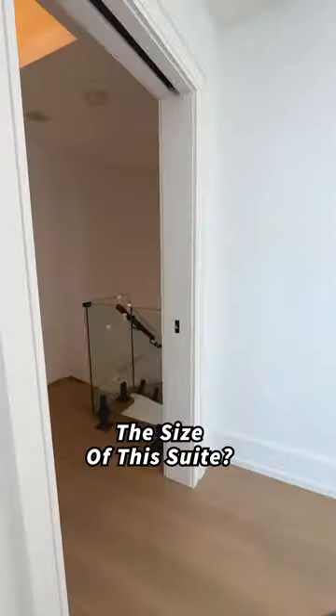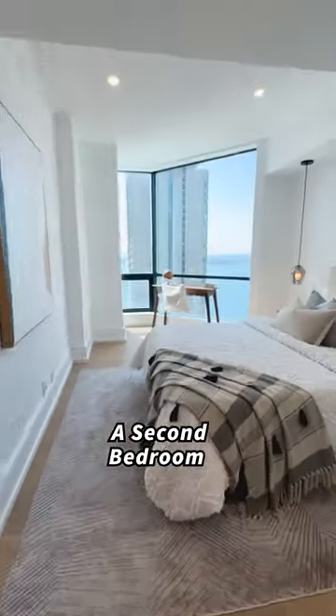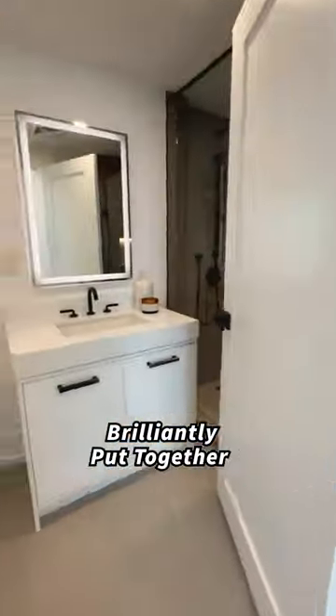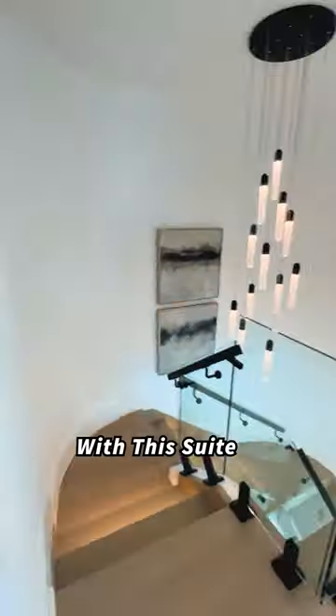Were you able to guess the size of this suite? Over 2,000 square feet. A second bedroom also with an impressive lake view and beautifully finished double closets. And one more brilliantly put together full bathroom. Quick note: there are two parking spots and three lockers included with this suite.